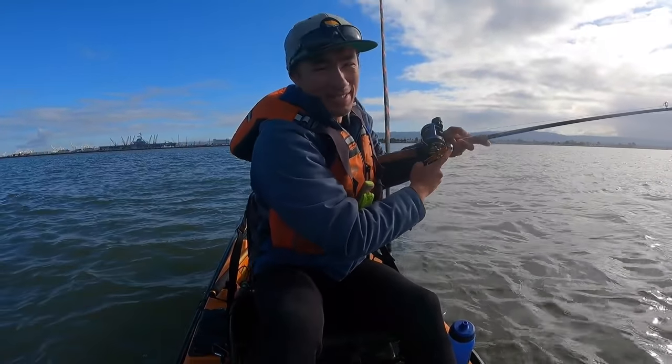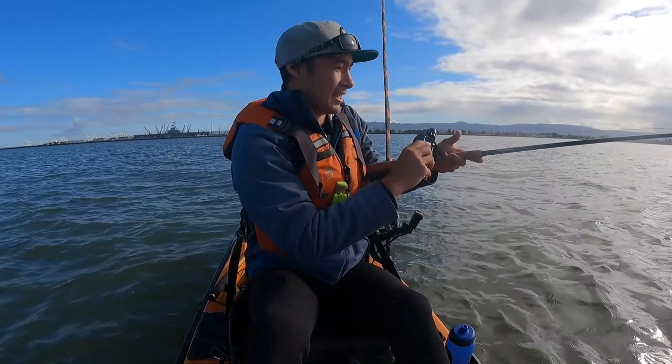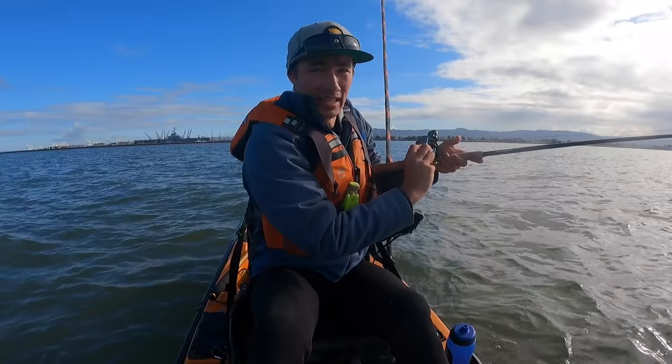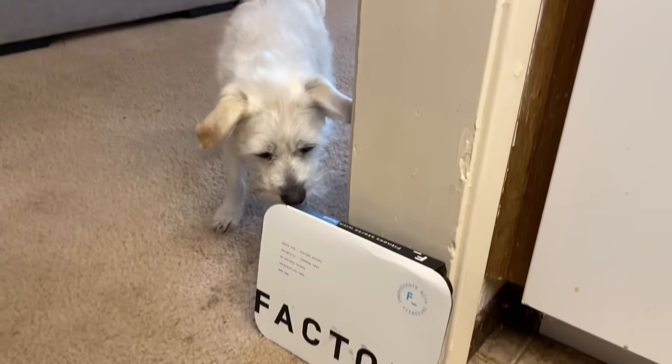Oh, got one already! I wasn't expecting to get one on the drop like that, but we did. Before I bring this in, let's have a quick word from our sponsor for today's video.